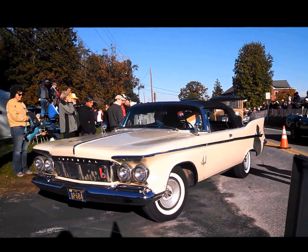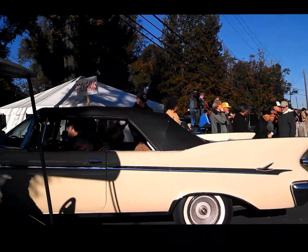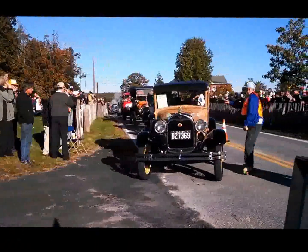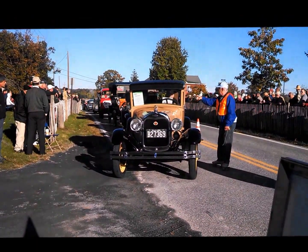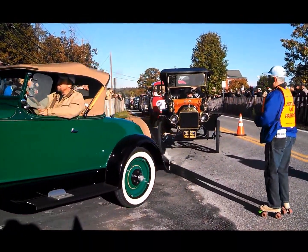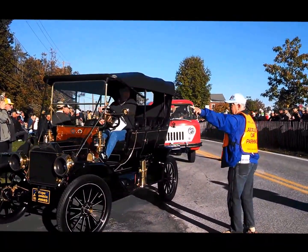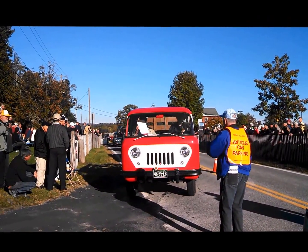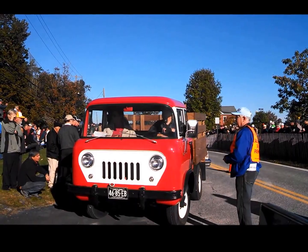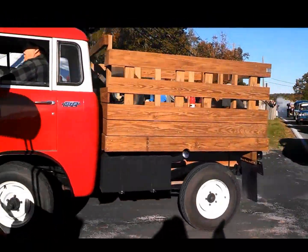Look at this 58 Imperial convertible — not just the Imperial, but a convertible. Chevy Ford. Look at the Jeep — when was the last time you seen the cab over a Jeep? Is that cool or what?